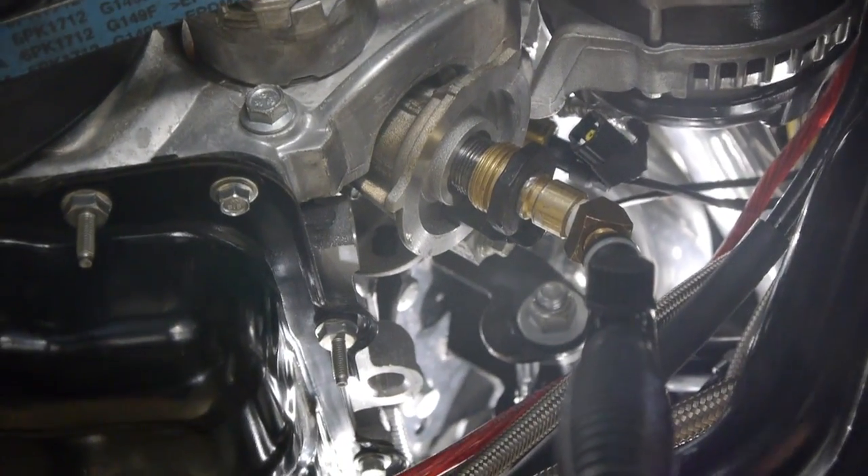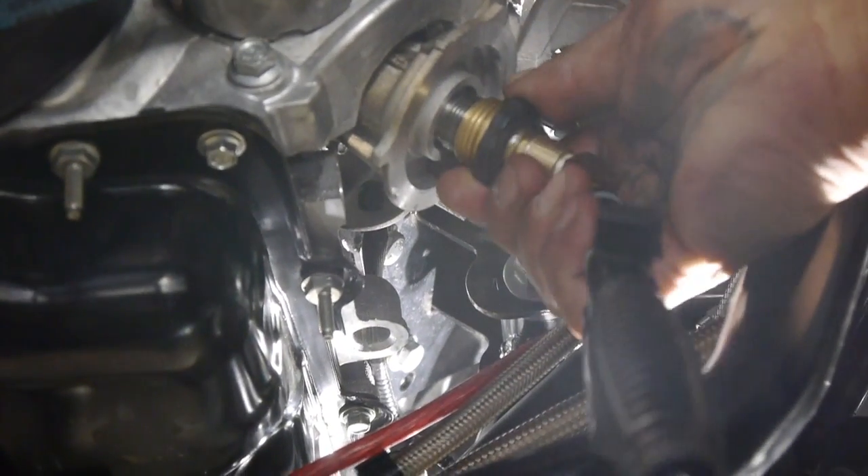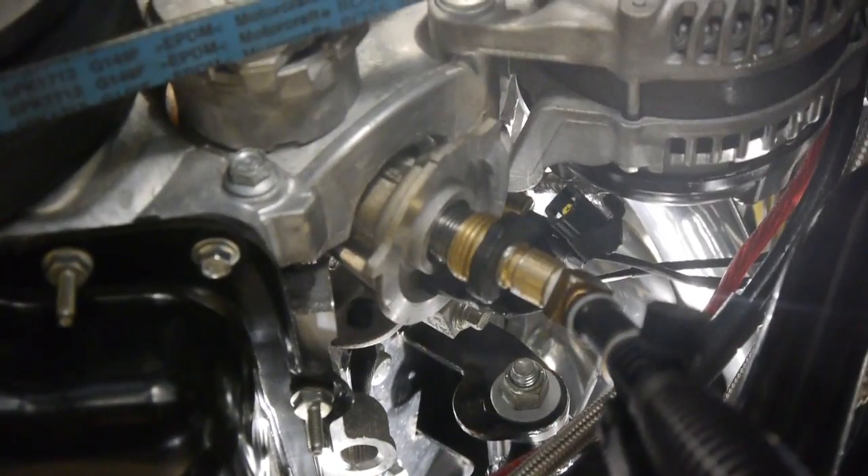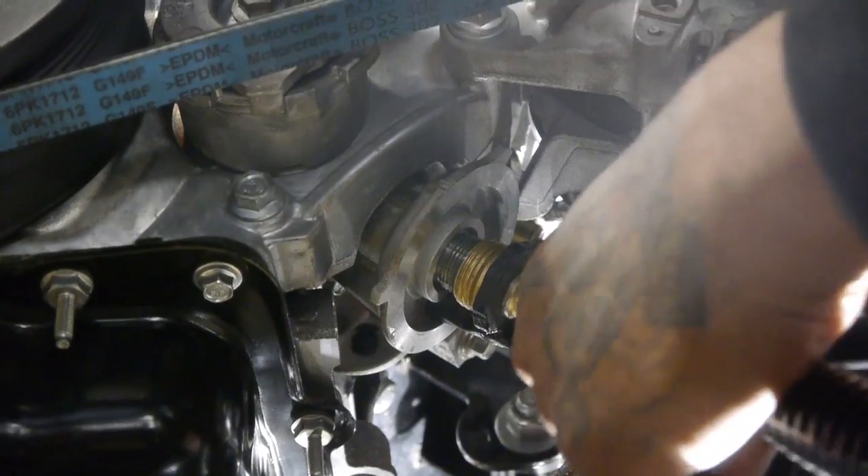We'll go ahead and remove this piece since that's all done. So what I'm probably going to run into trouble with is right here.